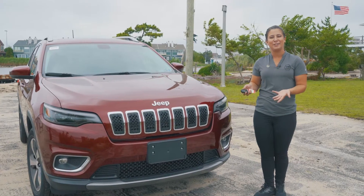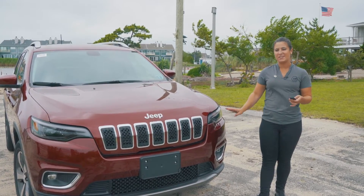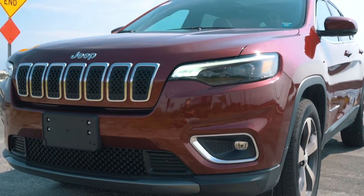The first thing that you'll notice on the Cherokee are these beautiful headlamps. These are your LED headlamps along with your LED daytime running lamps.